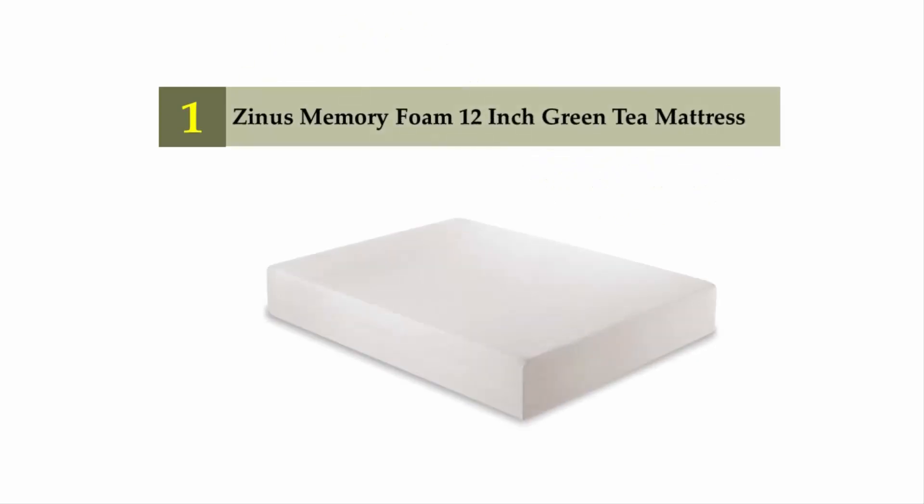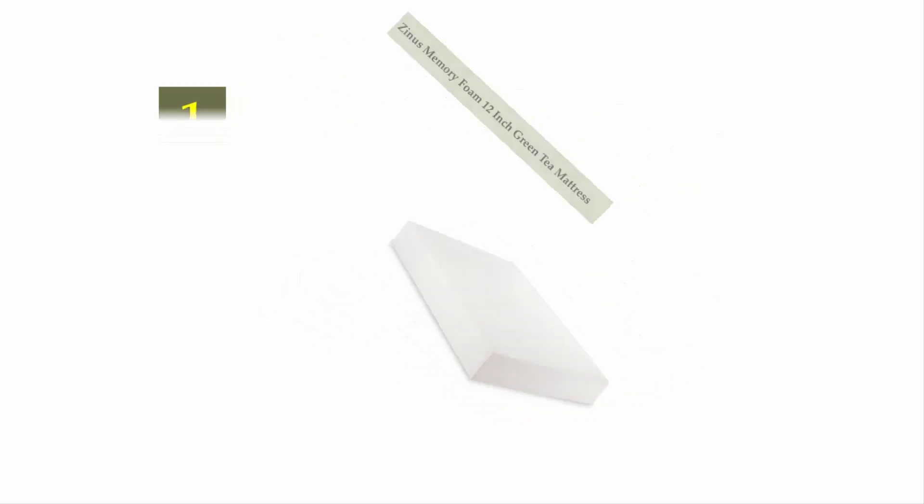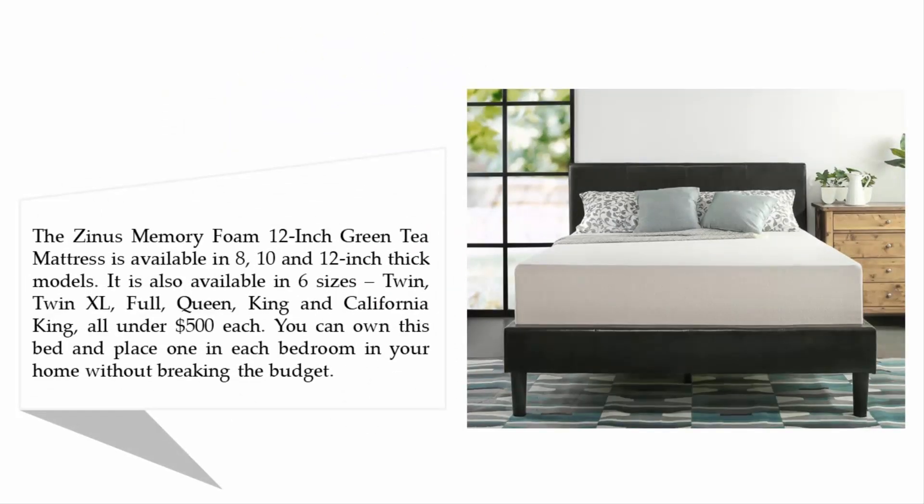Coming in at number one on our list: the Zinus memory foam 12-inch green tea mattress. It is available in 8, 10, and 12-inch thick models and in six sizes — twin, twin XL, full, queen, king, and California king — all under $500 each. You can own this bed and place one in each bedroom in your home without breaking the budget.